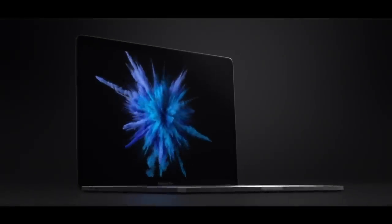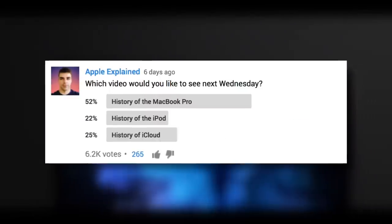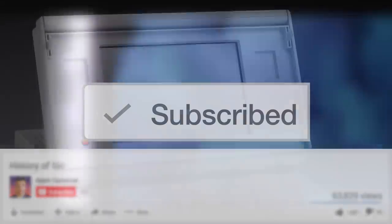Hey guys, it's Greg with Apple Explained, and today we're going to explore the history of the MacBook Pro. This topic won last week's voting poll, and if you didn't get to vote, make sure you're subscribed so the voting polls will show up right in your activity feed and you can let me know exactly what video you'd like to see next.